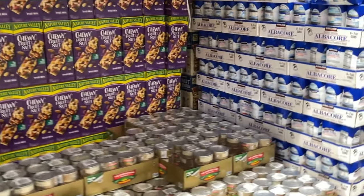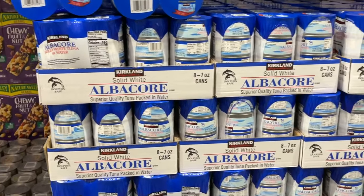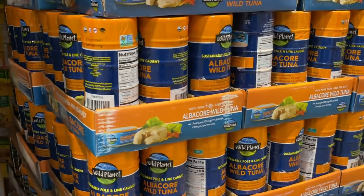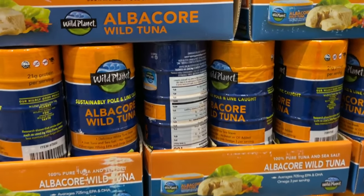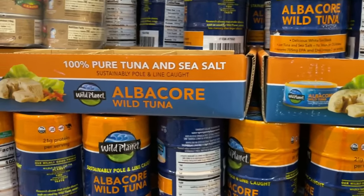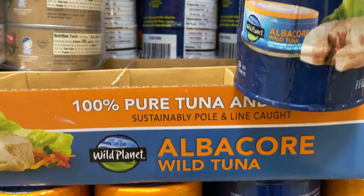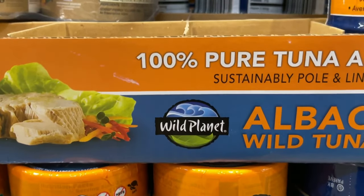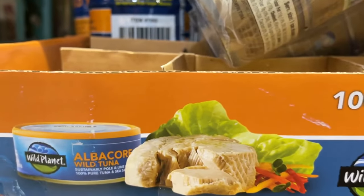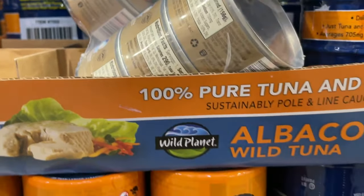I kind of like the yellowfin steaks — this one is really really good. I haven't tried the other brand, the albacore. I'm not sure about that one. But this looks so good, I'll try this one. That's the albacore wild tuna. And what is this one here? Yellowfin — oh I love yellowfin tuna!